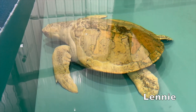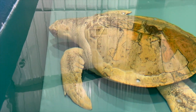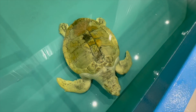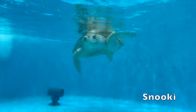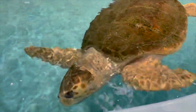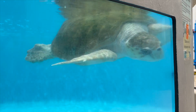We have one full-time resident here at the hospital named Lenny, an adult Kemp's Ridley that has been with us since 2006. Lenny has suffered injuries to the head, causing her to go blind, making her unreleasable. A fan favorite here at the hospital is Snooki, who is an adult loggerhead that has been with us since 2016. Due to buoyancy issues, Snooki is unreleasable and will stay with us until we can find her a forever home.